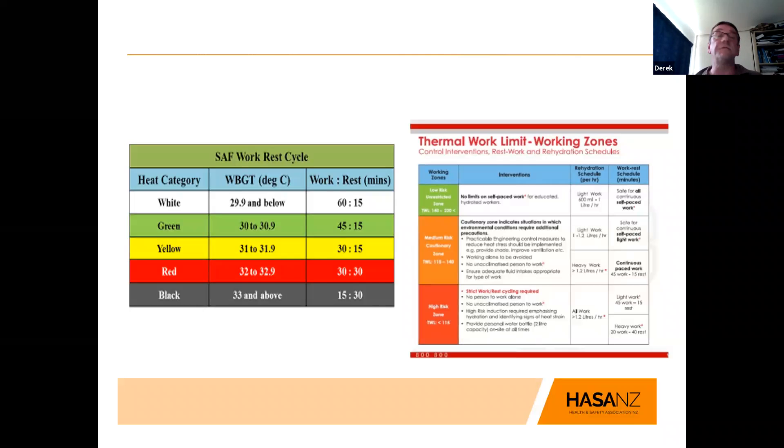Here are two examples of the index systems. Some machines even have flashing lights that correspond to the levels. In the WBGT on the left: if your index is 29.9 or below, you can work for 60 minutes and take a 15-minute break; but when you're up into the yellow or into the red, you are severely limiting work loads. That's normally for people working to a timed schedule or process. The thermal work limit working zones are normally for self-paced workers — somebody who can say 'I'm feeling a bit off, I'm going for a break now.' These can be adapted slightly to your situation.